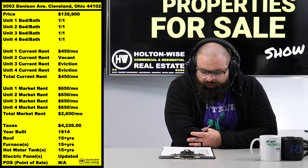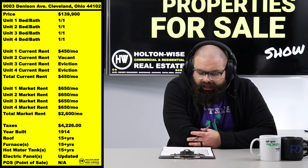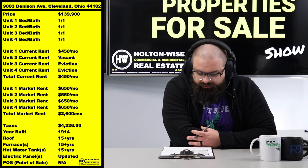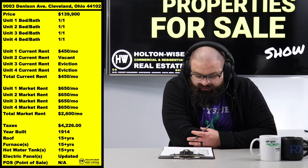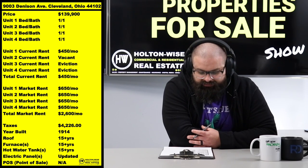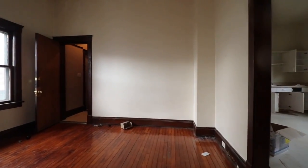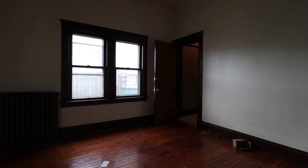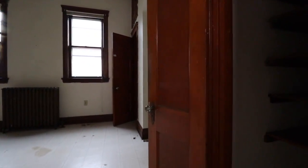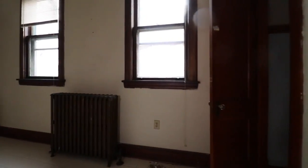Units three and four have current tenants that are not paying rent. The current seller is a distressed seller who does not want to deal with those evictions. So what you're getting is one under-market-rent tenant, one vacant unit, and two units with non-paying tenants that need to be removed. Real estate investing gets messy sometimes — and that is why this property is not $200k, not $225k, not $250k, not $300k. It's being offered at the bare bottom price of $139,900.